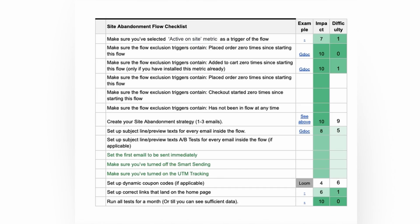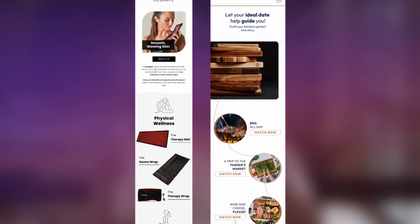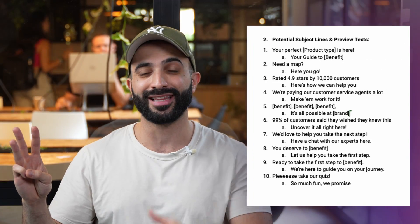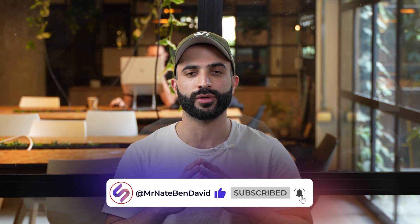And if you stick until the end of this video, we'll give you an exclusive look into our very own agency doc containing a step-by-step checklist to optimally set up this flow, top-performing emails you can swipe for inspiration, a bunch of subject lines and preview texts, and so much more. Before diving in, make sure you hit that like button and subscribe for more Klaviyo tutorials.